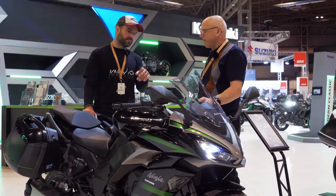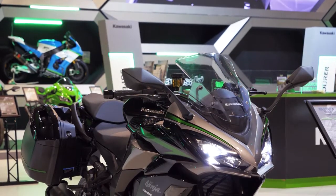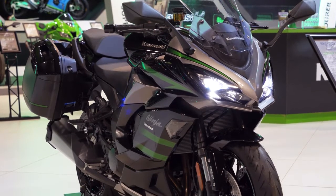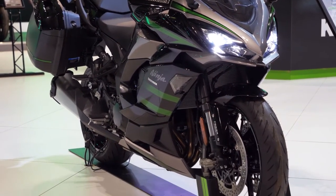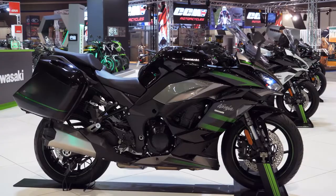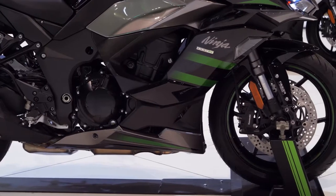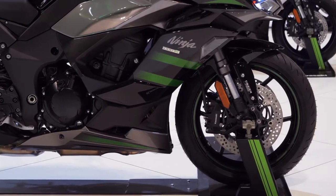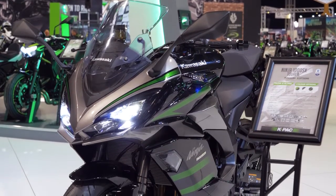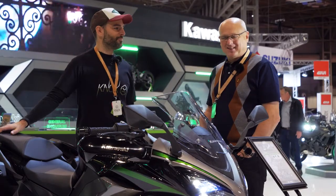What about the styling changes? I really like the styling change. You've got new paint colorways — for me this is a really great looking bike. After looking around all of the bikes, what a cracking deal this is. When you look at other bikes — naked or faired — they're great but significantly more expensive. You get an enormous amount of bike for your money. What we might do is have a word with our pal and see if we can borrow one and do a road test for a month or two.